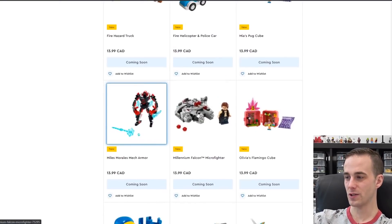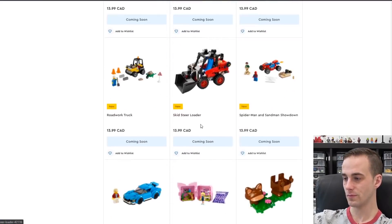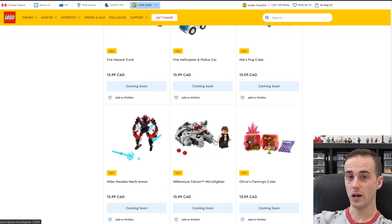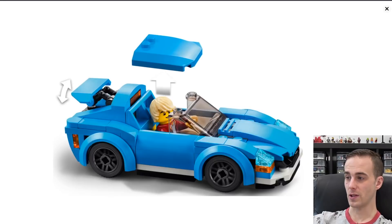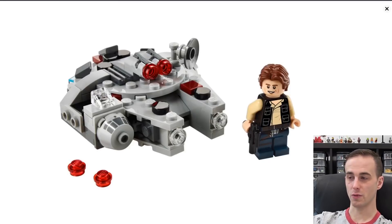Here's another mech of Miles Morales. Of course, you've got the Micro Fighter Millennium Falcon with the Han Solo minifigure. I actually like these sports cars coming out — this is the sports car in blue, $13.99. It'd be a great way to add an interesting looking vehicle to your Lego City. I'll probably be picking this up — it's a nice looking convertible sports car with a roof that can pop off. And the Han Solo Micro Fighter, we'll be picking that up as well.